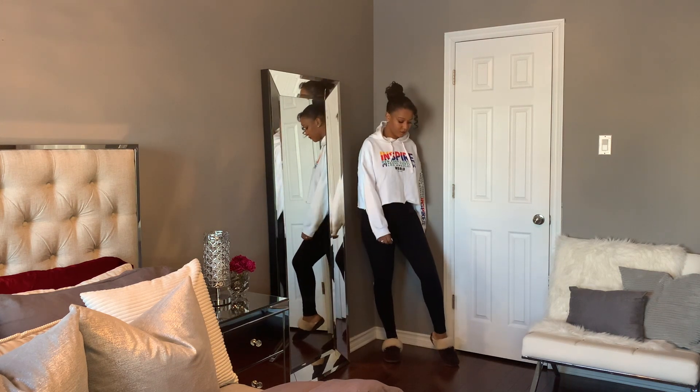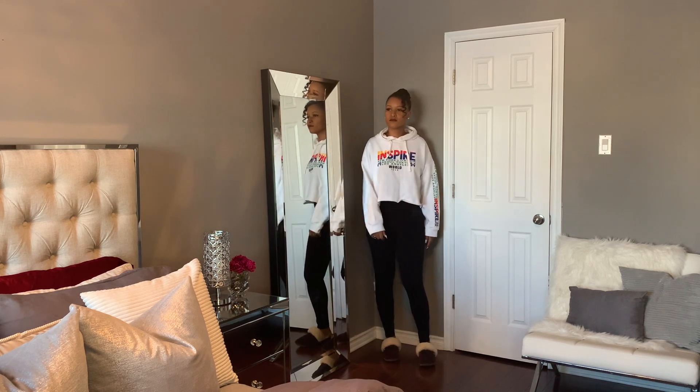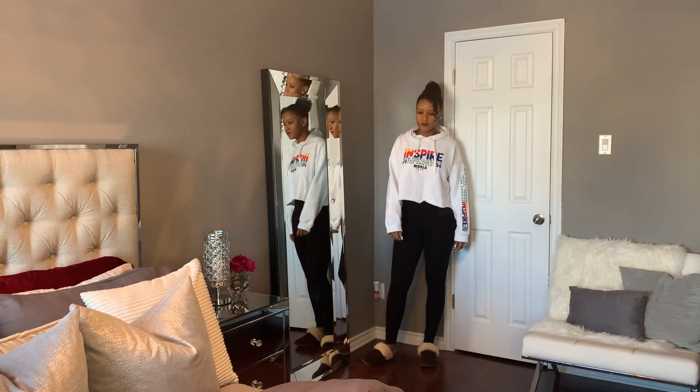This next outfit is a more relaxed, sporty look. I paired a cropped hoodie with a pair of high-waist leggings. Again, I'm wearing my slippers for maximum warmth.